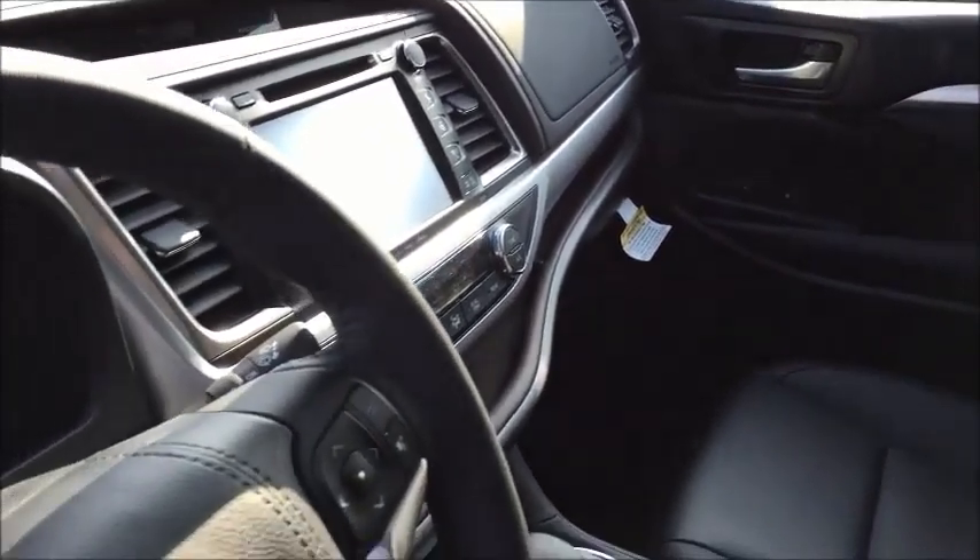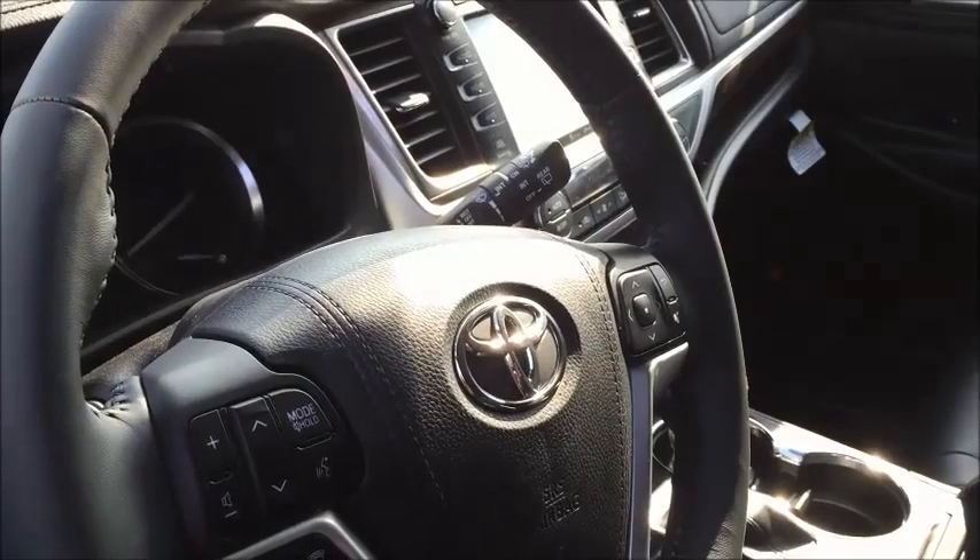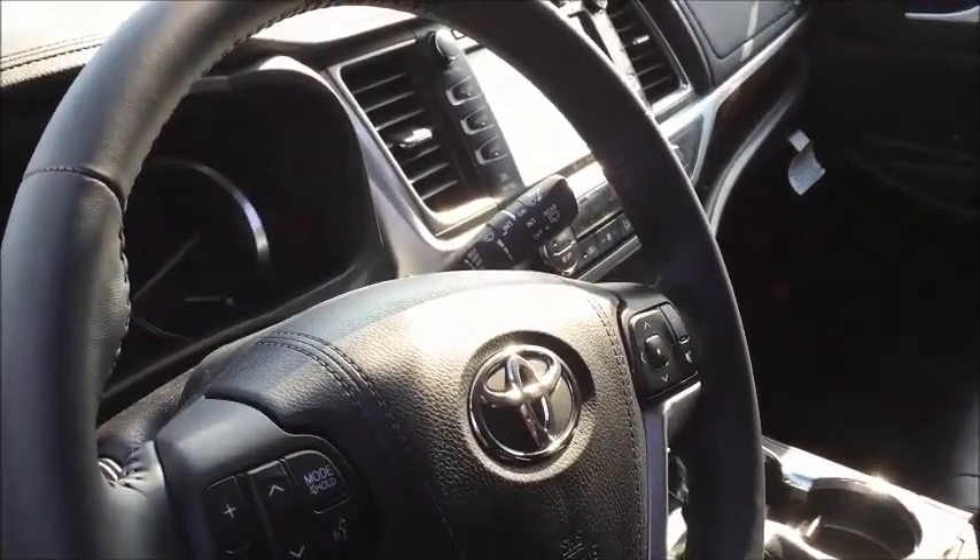Here we have a well-featured XLE Highlander. Plenty of passenger space, leather interior, and third-row seating. It also comes with heated and cooled front seats, Bluetooth audio, and telephone connectivity.